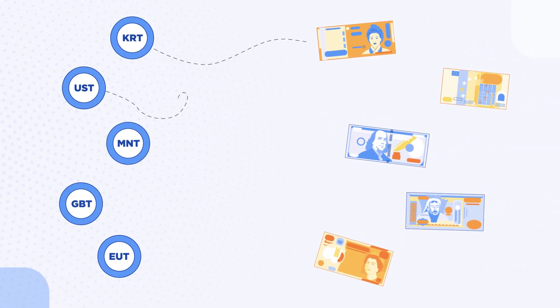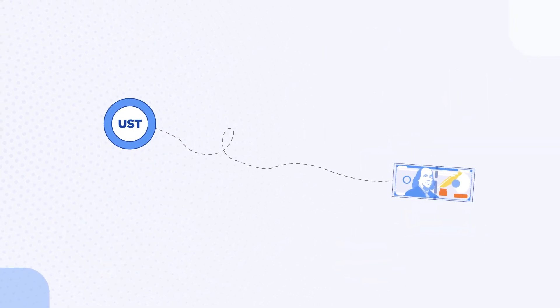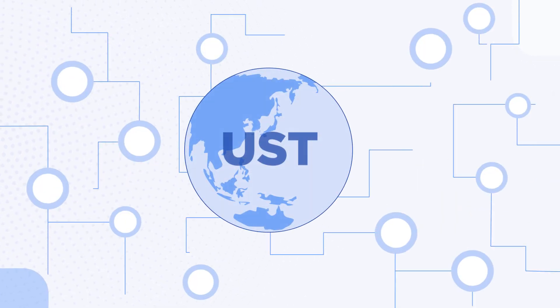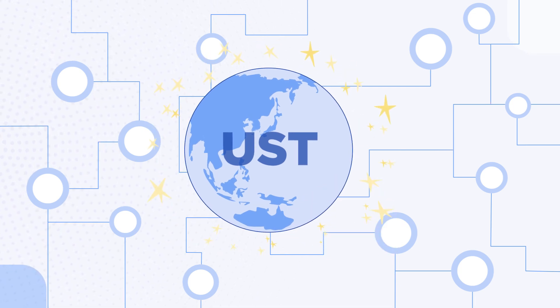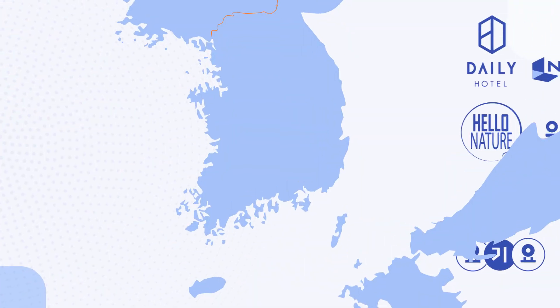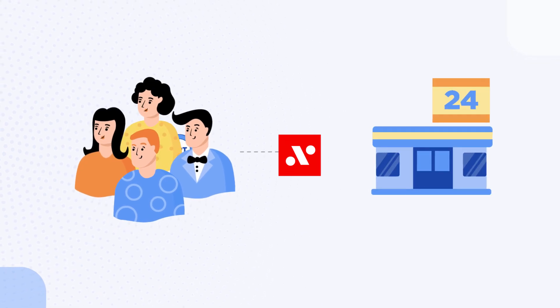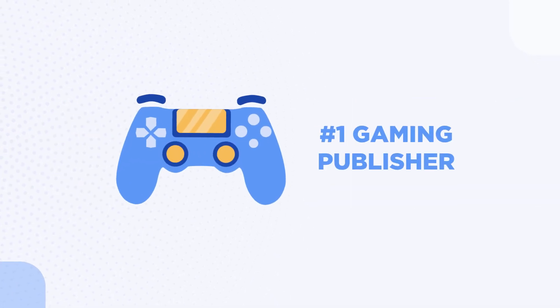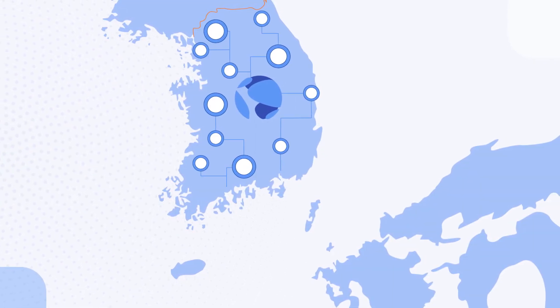Terra is a family of stablecoins each pegged to a world currency. Why would anyone use UST over USD? For one, it's easier to spend. Terra Stablecoins can be sent anywhere in the world, denominated in any currency, with low fees, instantly. For this reason, many Korean retailers have integrated a payment application called Chai to accept payments in KRT, Korean Won, on the Terra blockchain. Korea's top 14 banks, number one convenience store, largest gaming publisher, and biggest bookstore, to name a few, have turned to accepting Korean Won through the Terra blockchain.